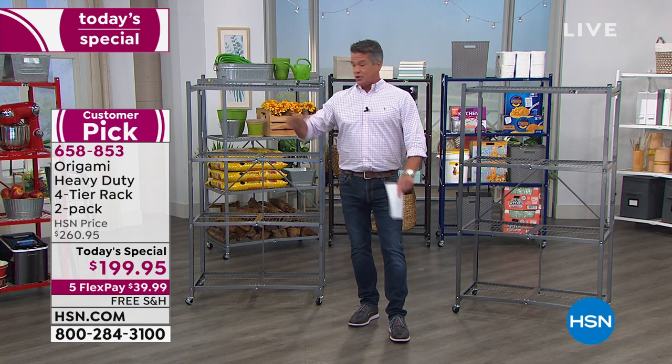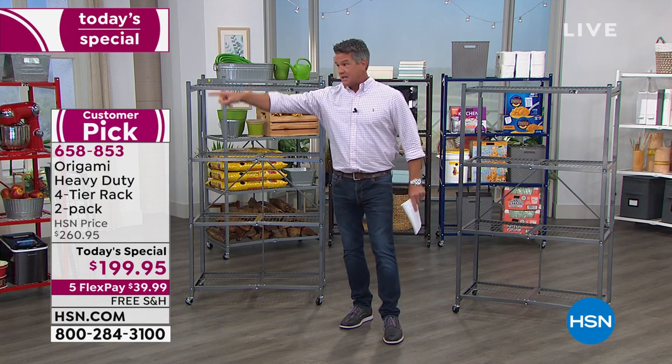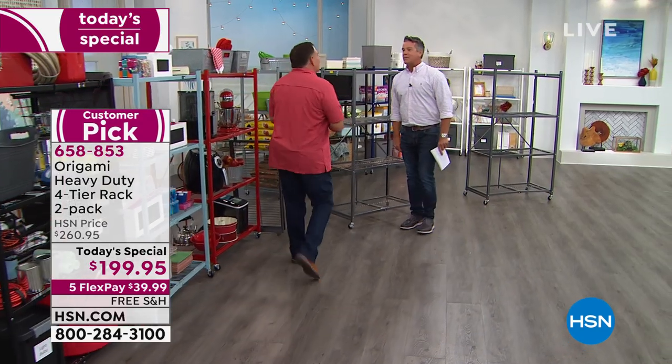We're going to get them out to your house so you can use them in the garage, in the attic, to store anything, bring them to work, wherever you go. Let me bring my friend Luke Caputo out here — Mr. Origami himself. How are you, man? Good to see you.